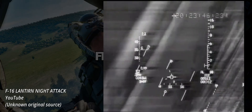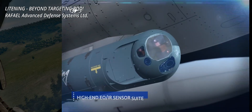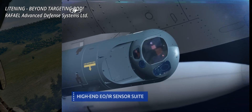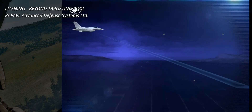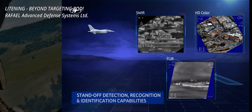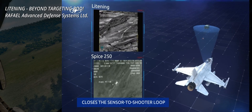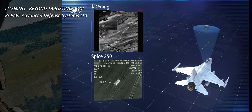In the years that followed, multiple pods were introduced in different countries. For example, the British TIALD or the Israeli Lightning, made by Rafael ADS. The latter was later joined by Northrop Grumman to create the Lightning II and III. Another example is the French Damocles, produced by Thales.